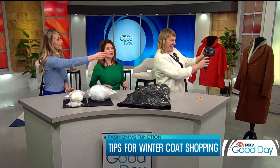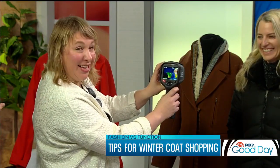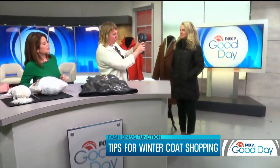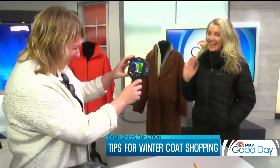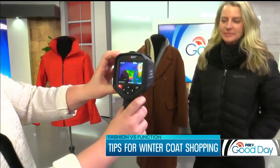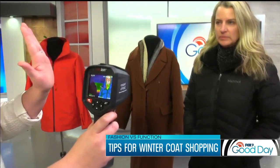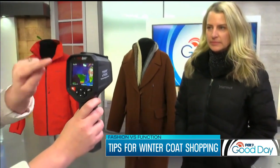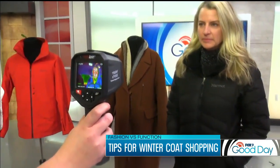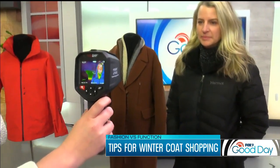Right now I have a thermal camera on this lovely Lori — this is Lori Fisher. What you see is that it's mainly blue where the coat is, which is actually a good thing, because that's showing that the heat of her body is being contained and insulated by the coat. You can see the heat of her face is red, but the heat of her body is being retained.